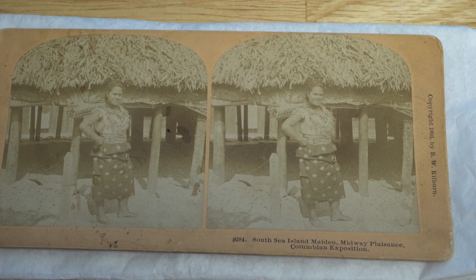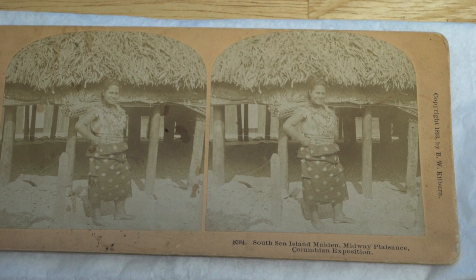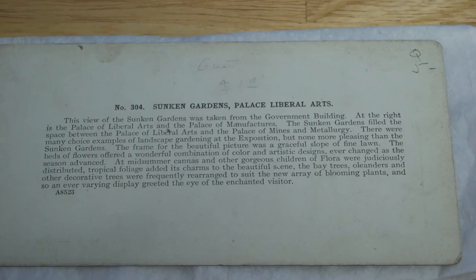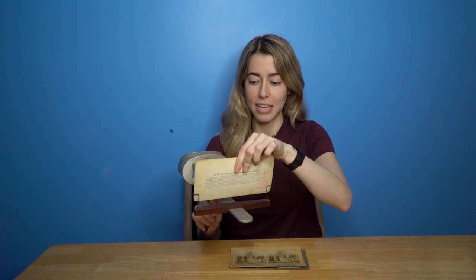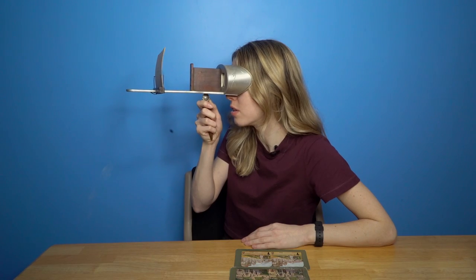This one says 'South Sea Island Maiden, Midway Plaisance.' I liked it because she's smiling at the camera and wearing this beautiful traditional wardrobe. This is the sunken gardens — on the back it says there were many choice examples of landscape gardening at the exposition. I've got my beautiful stereoscope, and if you want to learn more about stereoscopes I'll link to a video where I unboxed this and you can see some really cool old photos. Basically you get to see things in 3D — oh my god, this looks so good in 3D. I feel like I'm there. You guys have got to try this.